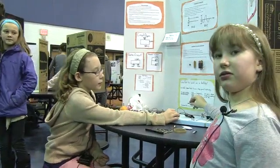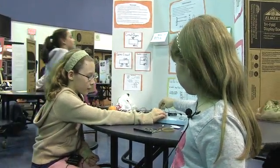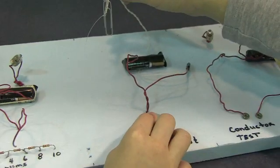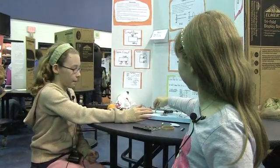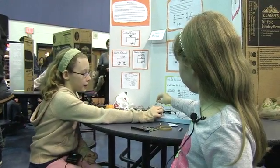Now we're going to talk about the electromagnet. If we check the paper clips, the nail is now an electromagnet — the battery is helping it to be a magnet. When you press the button, it turns into an electromagnet, but when you don't press the button, it stops being an electromagnet.